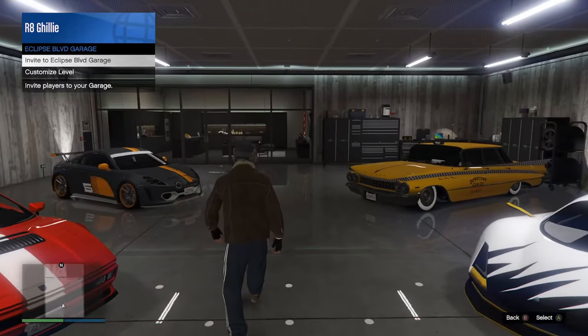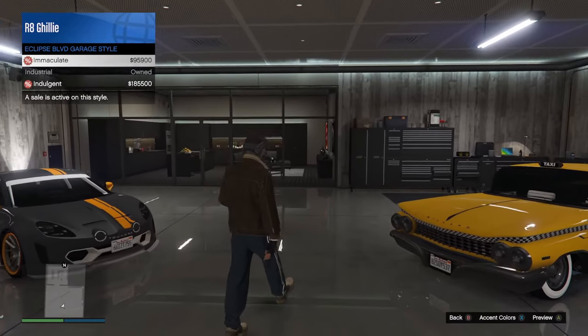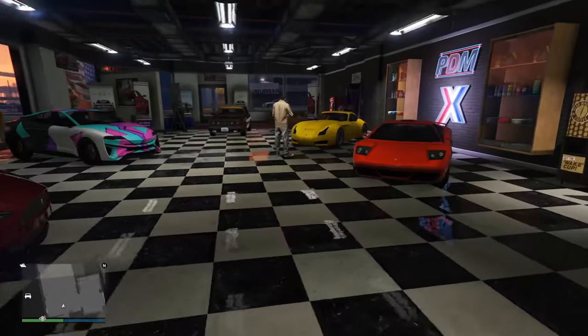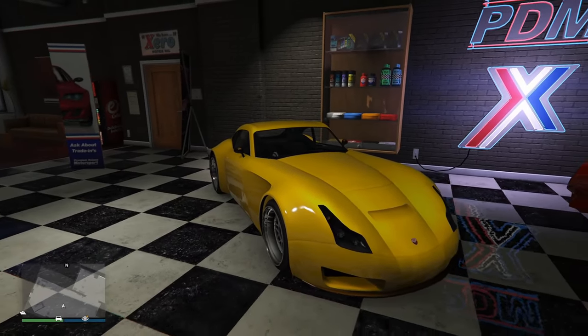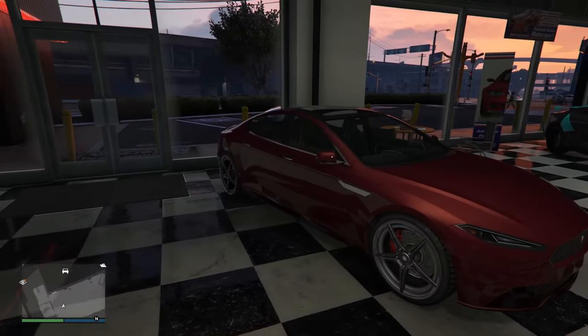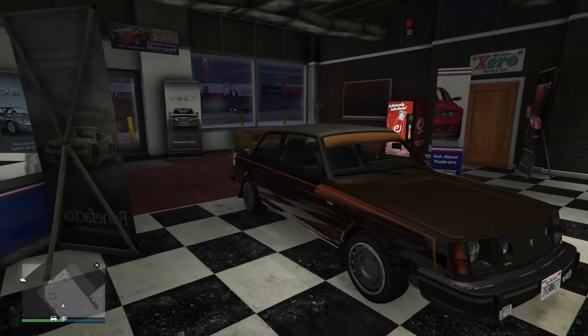That's going to leave us with the discounts. At 30% off, we have the Eclipse Boulevard Garage as well as its renovations. And for vehicles at 30% off, you can grab all of the ones from Simeon: the Verlier, the Imorgan, the Raiden, the Infernus, and the Nebula Turbo.